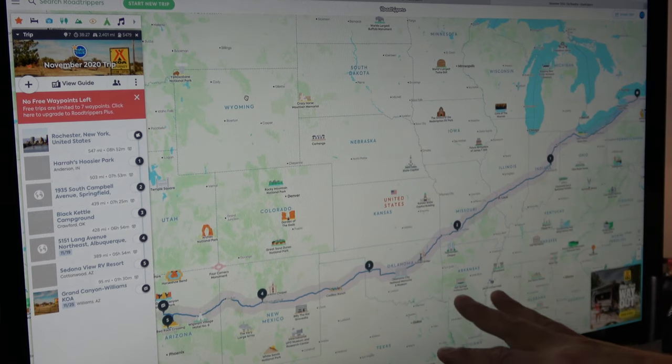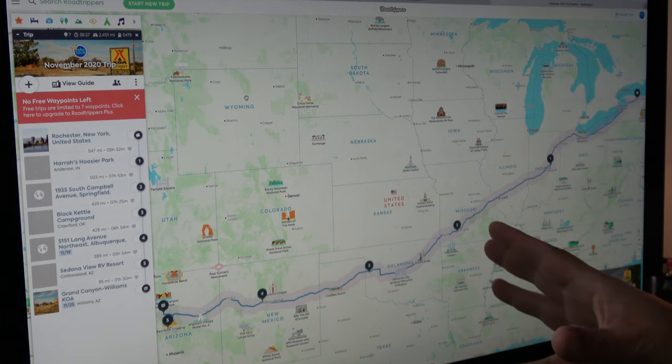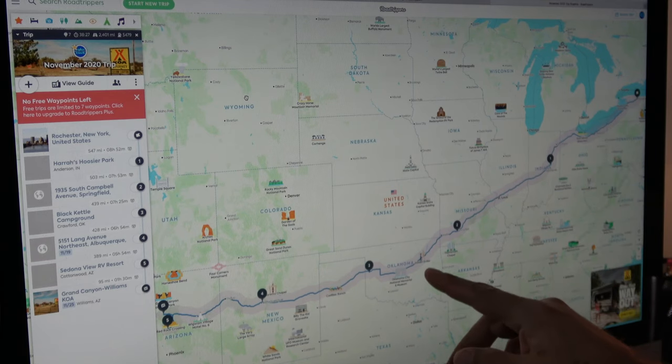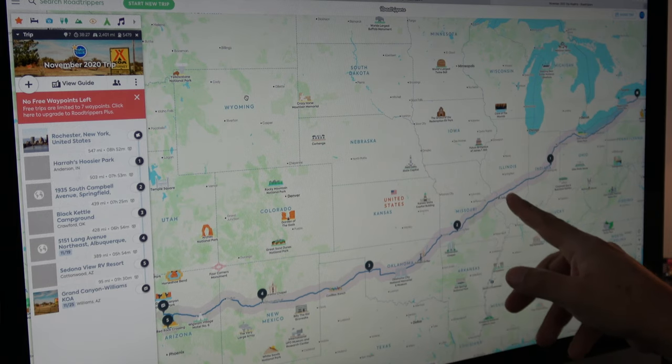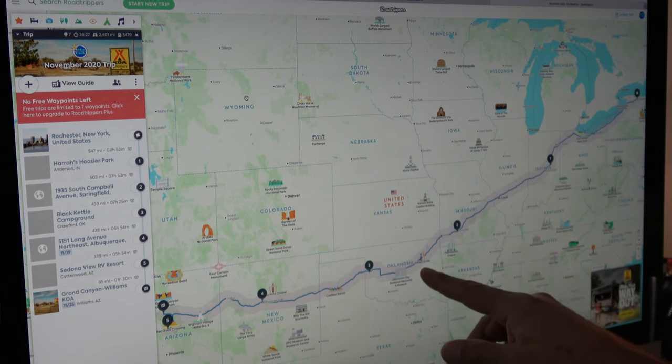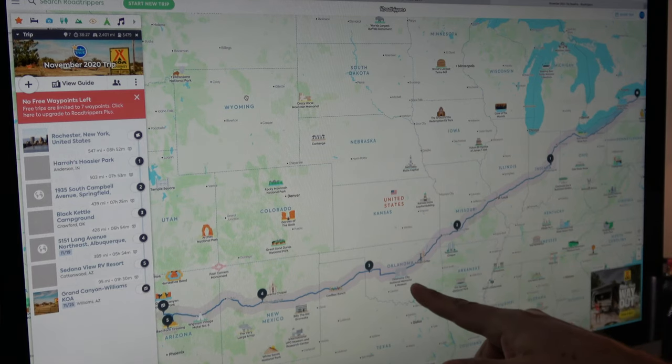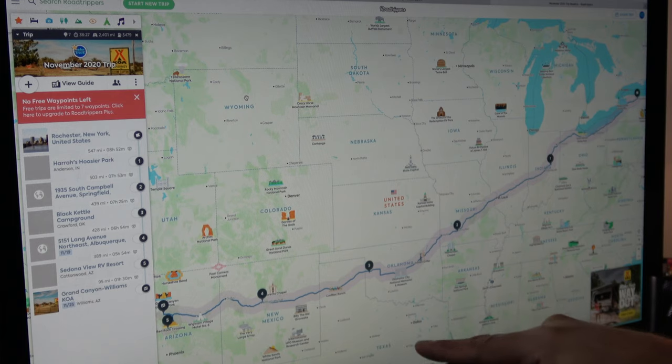I'm trying to be fairly flexible — a lot of these places are where I know I can overnight for free, but it doesn't mean I'll stick to this plan. It gives me a rough plan and rough daily drives. Once we get through Missouri and into Oklahoma and New Mexico, we start picking up close to Route 66, which becomes something interesting to explore. We have a few extra days to slow down and check out sites like Cadillac Ranch and different things along Route 66.